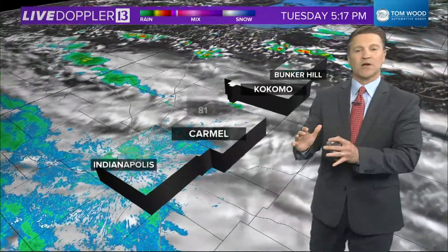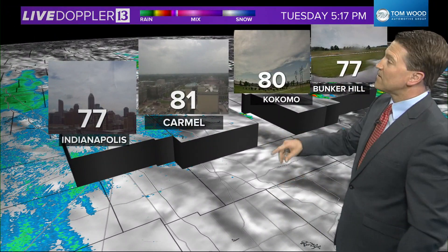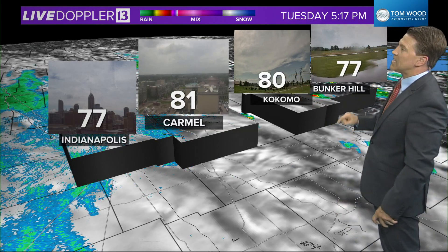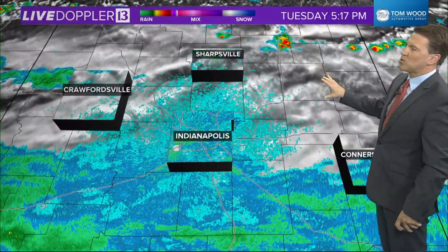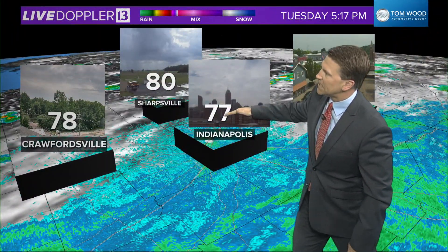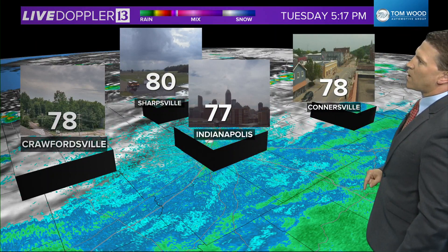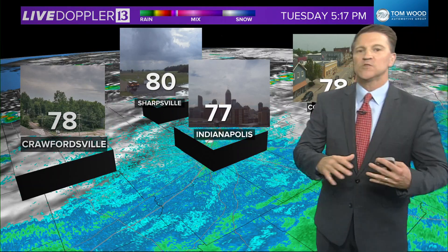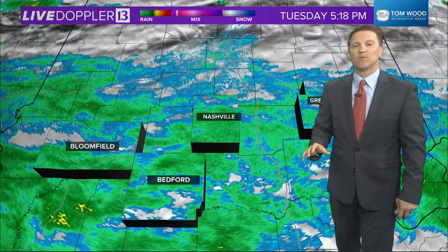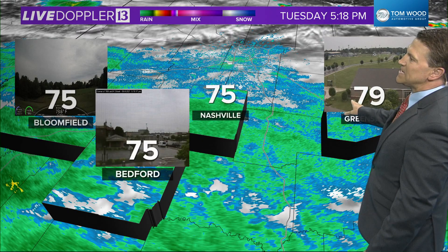Let's start up across north central Indiana. We've got clouds and we've got Live Doppler-13 radar, and we're teaming it up with the camera network. 80 in Kokomo with the sun, 77 here in Indy. Very humid in Bunker Hill at 77 with the rain — you can see on Live Doppler-13 radar we're starting to get some of this moving in. Light rain action. 78 in Connorsville as well as Crawfordsville. Once we go south of 70 and into southern Indiana, it's a little steadier rain right now from Bedford, Bloomfield, and Greensburg at 79 degrees.